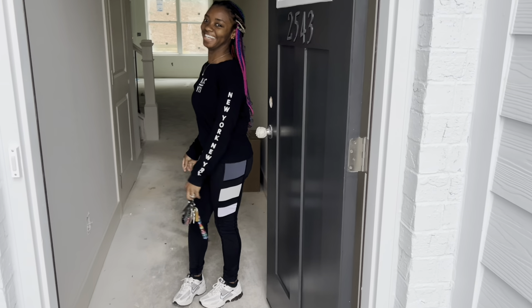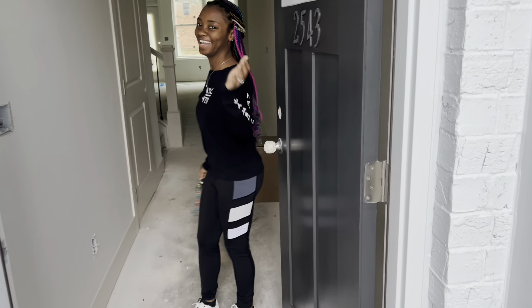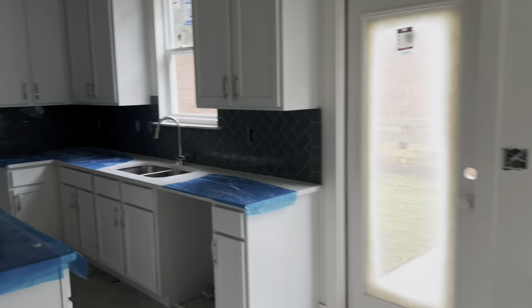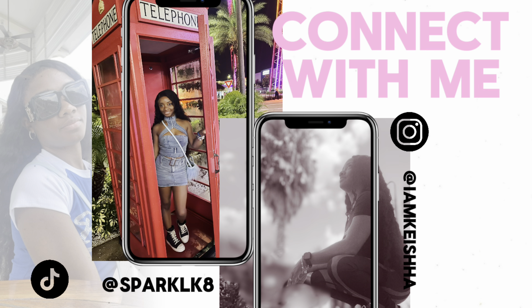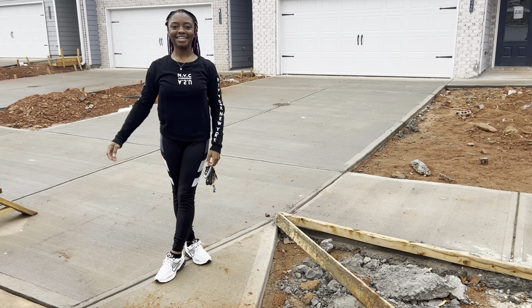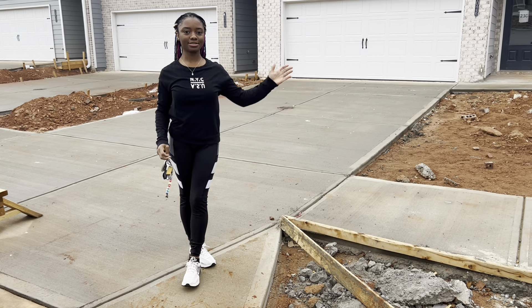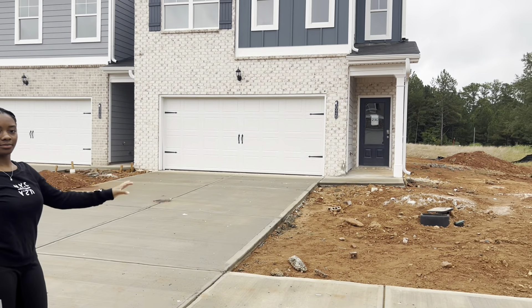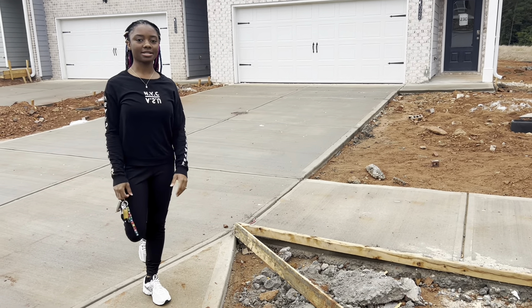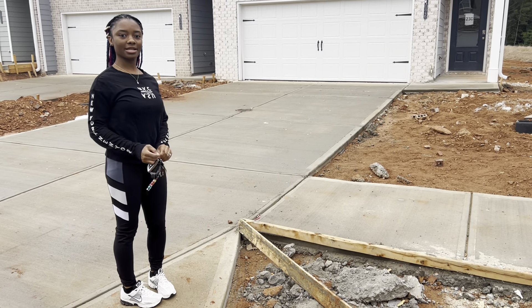Welcome to 2543 — I don't know the street name, but come on in. Hey guys, welcome back to my channel. I am here in front of this house. It's a beautiful townhome, it has two floors, and I am just browsing. I decided to stop by and look around, so probably as I go inside...